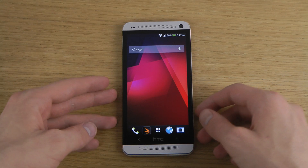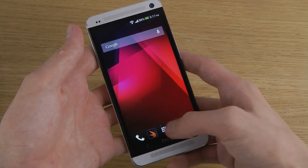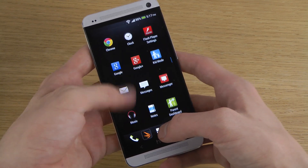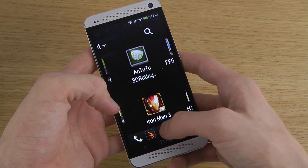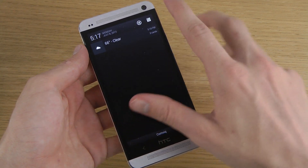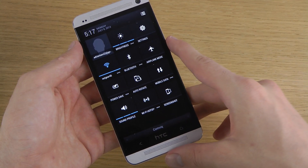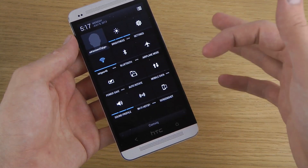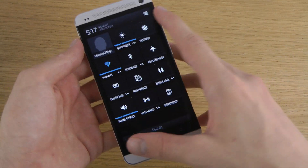They do bring some new updates and enhancements. The launcher is a little bit enhanced and also feels a bit more snappy when you go into the app drawer. Also, they now have quick settings — when you pull down you have a new button with toggles: airplane mode, Bluetooth, auto rotate, power save, Wi-Fi, mobile data, screenshot, Wi-Fi hotspot, and sound profile.